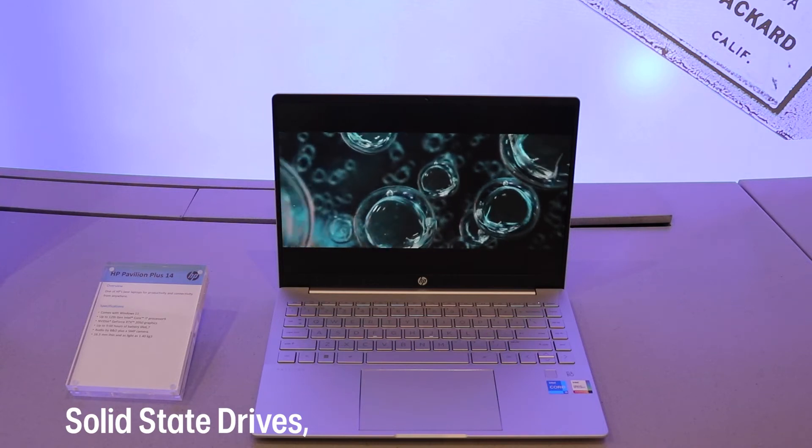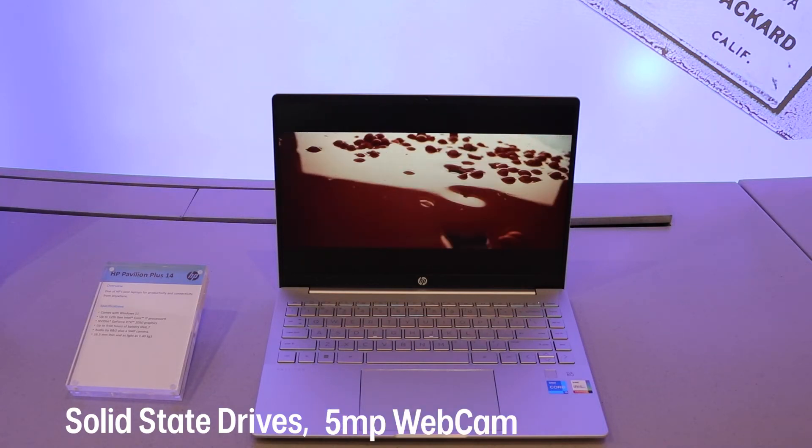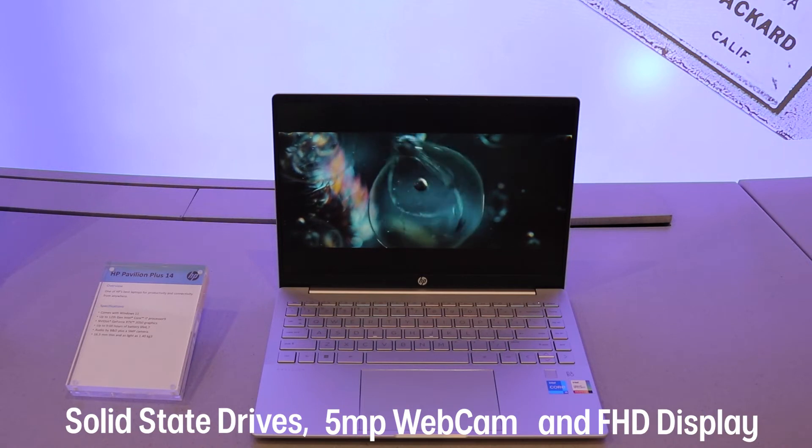You will find solid state drives for storage, up to 5 megapixel webcam for zoom calls, and the benefits of a full HD display. Whether you are a keen web browser or someone looking for entertainment on the go, these everyday devices are perfect for you.